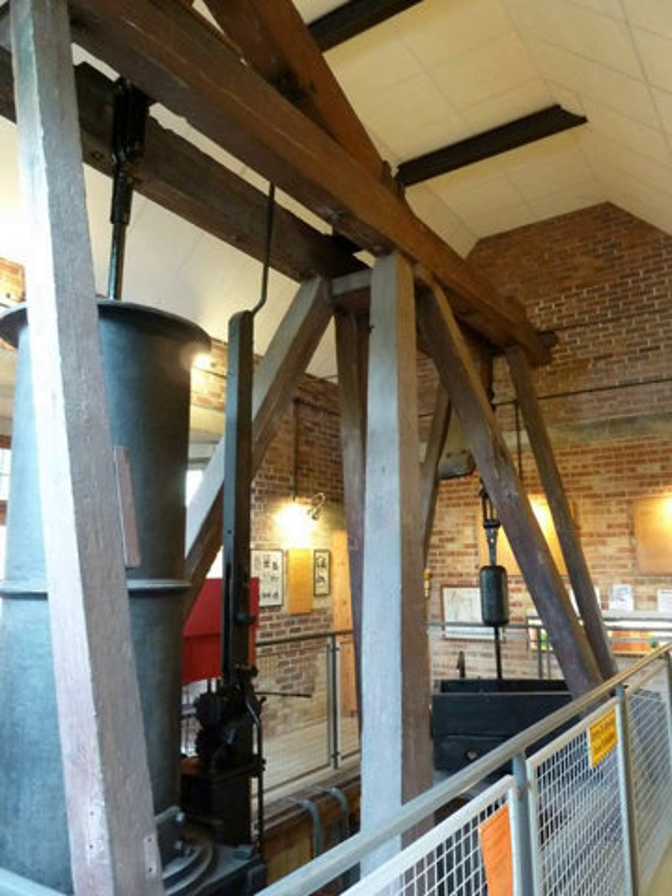The Newcomen Memorial Engine is a preserved beam engine in Dartmouth, Devon. It was preserved as a memorial to Thomas Newcomen, inventor of the beam engine, who was born in Dartmouth. The engine is the world's oldest surviving steam engine.